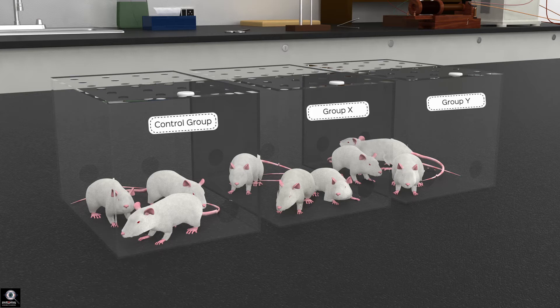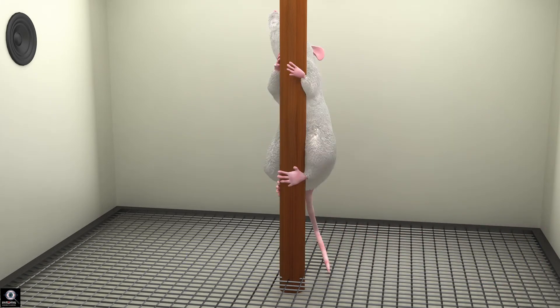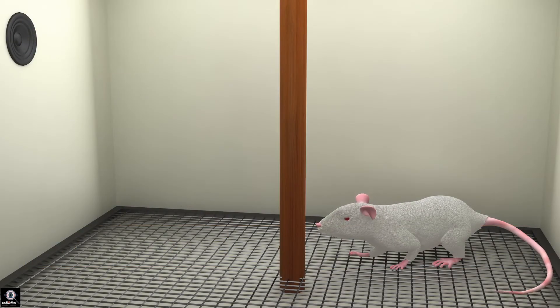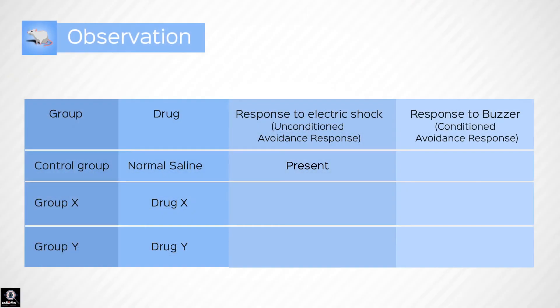A mouse is chosen from the control group and placed into the Cook's chamber. An electric shock is passed through the grid, and the mouse immediately climbs onto the pole. This positive response is noted. Then the mouse is placed back onto the grid and the buzzer is rung. The moment it hears the sound, the mouse immediately climbs the wooden pole. When an electric current is passed through the grid 20 seconds later, the mouse is already on the pole, safe from the electric shock. This positive response is noted.